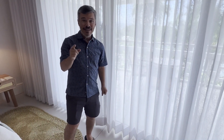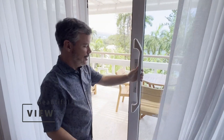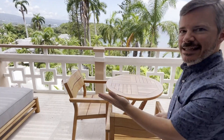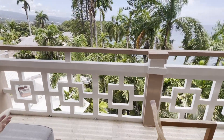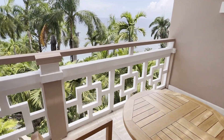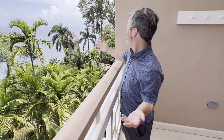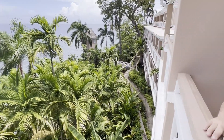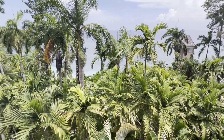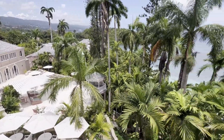And now for one of the best parts of this suite — the view. Let's check this out. You've got a gorgeous walkout balcony with a seating area and lounging area where you can sit and admire the ocean and the beautiful views this suite provides. Gorgeous views — 180 degrees. You've got your ocean, mountains to the left, and you get to overlook the resort. This is a prime space and a beautiful place to spend your vacation.